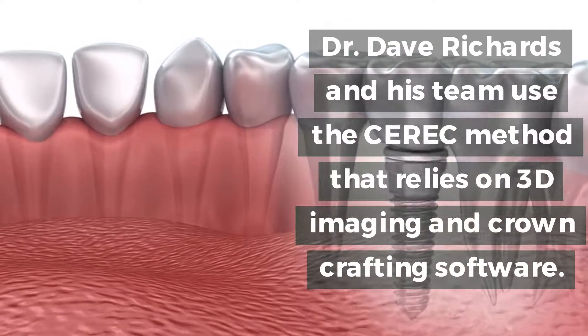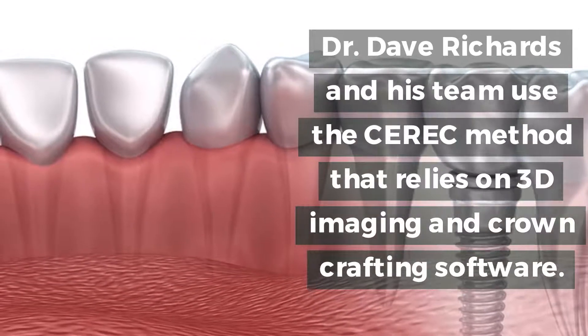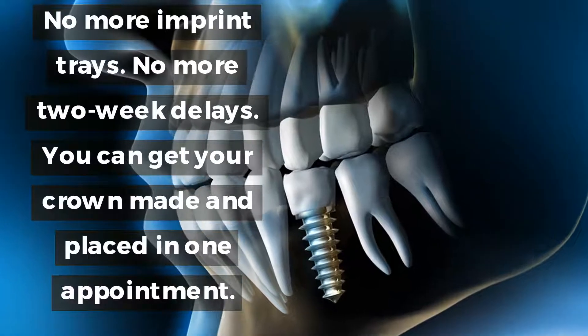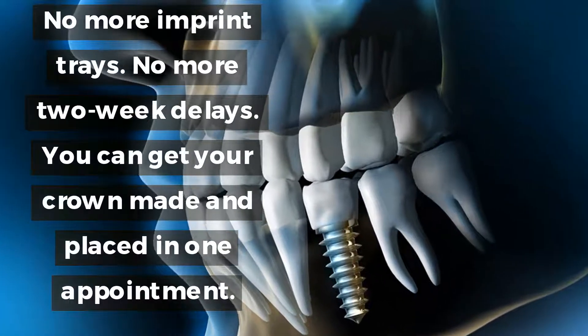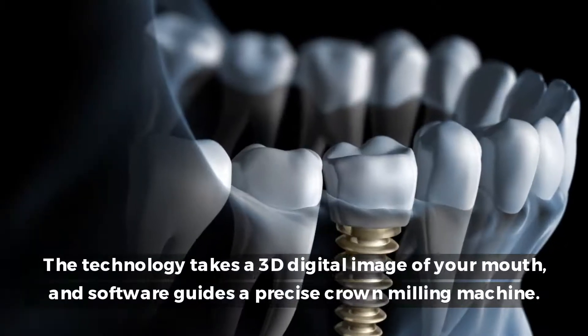Dr. Richards and his team use the CEREC method, which relies on 3D imaging and crown crafting software. No more imprint trays, no more two-week delays. You can get your crown made and placed in one appointment.